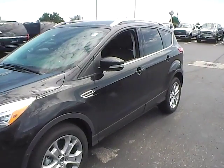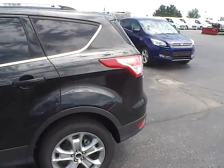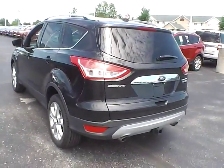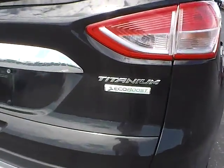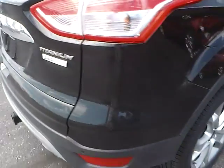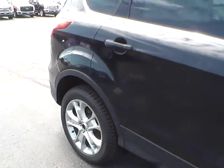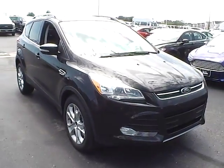Today we've got a 2015 Ford Escape Titanium with a tuxedo black exterior and a charcoal black interior. Two liter four cylinder EcoBoost engine with an automatic transmission. Aluminum alloy wheels with four wheel disc brakes. Fog lights.